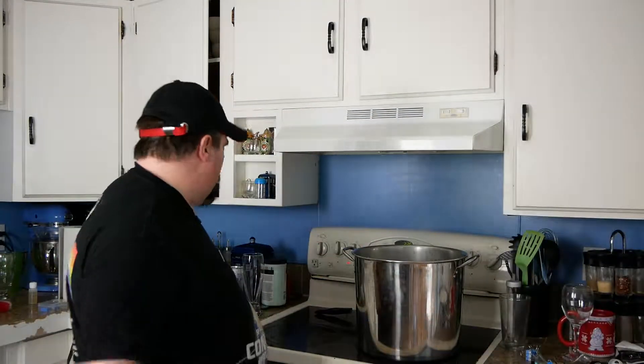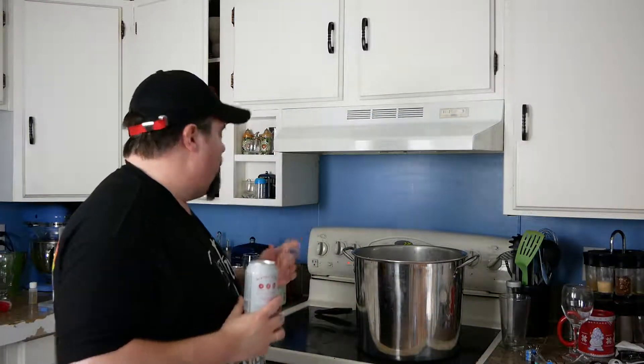Hey folks, how you guys doing? We're still brewing — holy crap. So what do we got going on? I got this boiling but I still want to drink more beer. That's right, I'm still drinking, so we're gonna do another Modern Times beer.